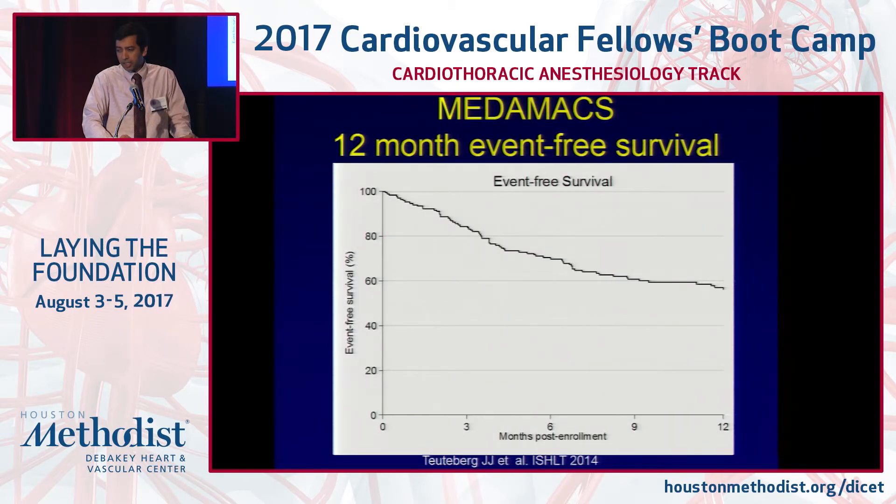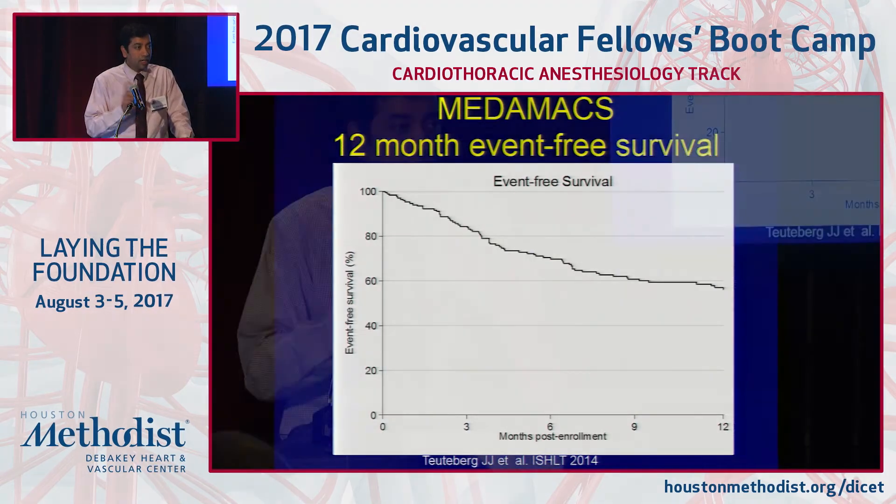The Medamax database examines 12-year event-free survival in patients on medical therapy. Compared from 2001 to now, 12-month event-free survival in end-stage heart failure patients has not really changed much — still about 50% overall. That's why we make the case that when patients enter end-stage heart failure, they should be considered for a durable intervention. I'll stop here for this talk and we'll move on to the next.